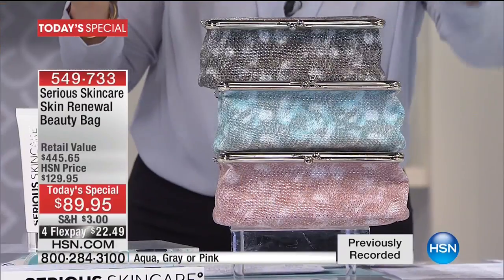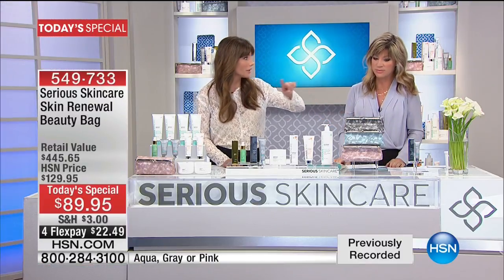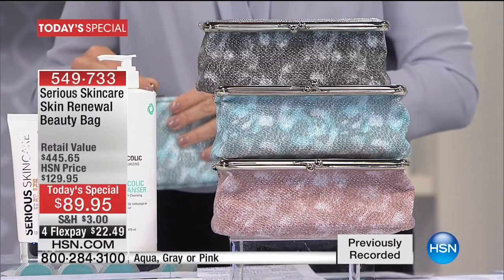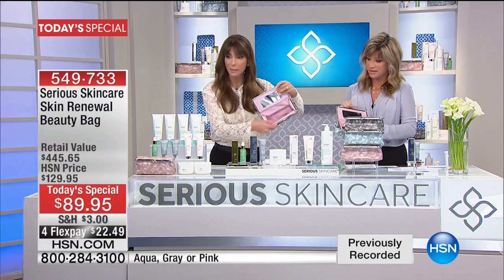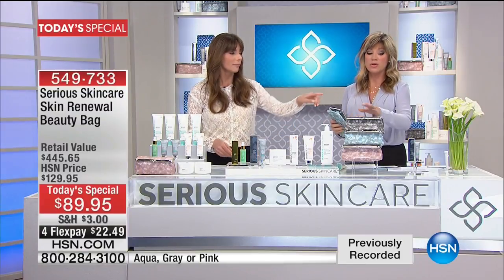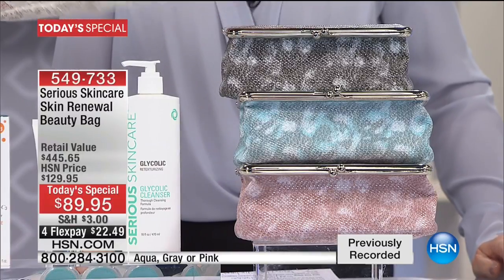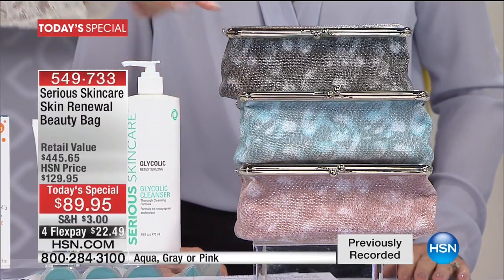The only choice you have to make is the beautiful color bag you want — gray, aqua, or pink. This is the best bag value they've ever put together. I'd love to find out what color most people are buying. The pink has the matching pink inside. The gray also has pink inside — they all have pink inside. They're really cute. Gray is the most limited, so if you want the gray you've got to be ordering this evening. I love the faux python and the mirror. That bag is just your gift.